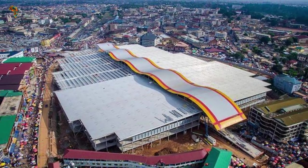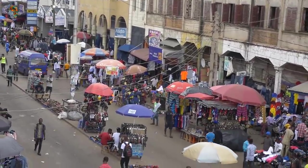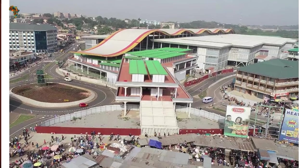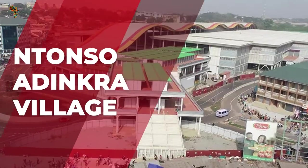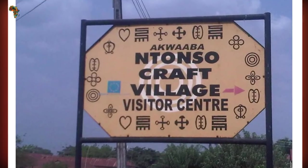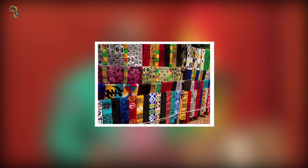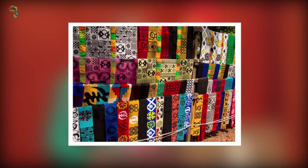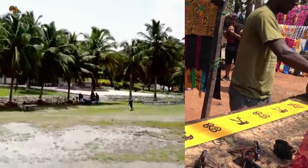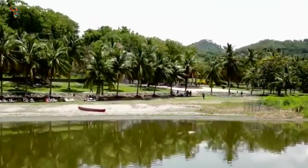Kejetia Market is without a doubt one of Africa's largest markets. It is estimated that there are at least 11,000 stalls and that 40,000 people work there. It is distinguished by a large number of brown roofs visible from afar. At Ntonso, the printing of Adinkra fabric takes place. The prints are created with dyes and calabash stamps, and at the Ntonso Visitor Center, visitors learn about the people's history, their crafts, and how to produce prints.